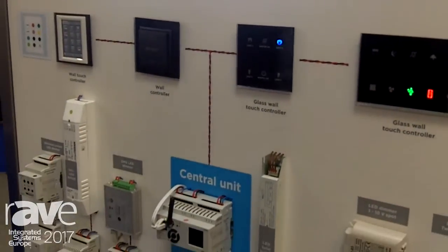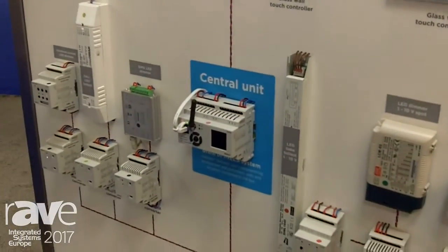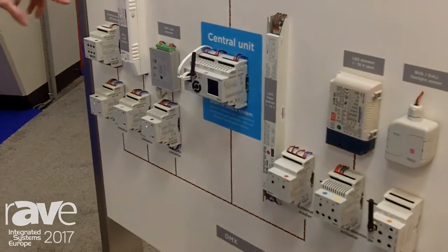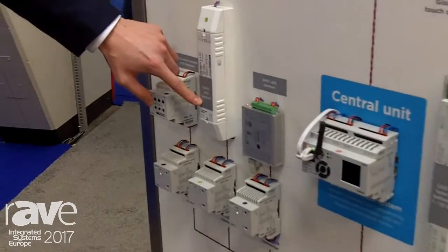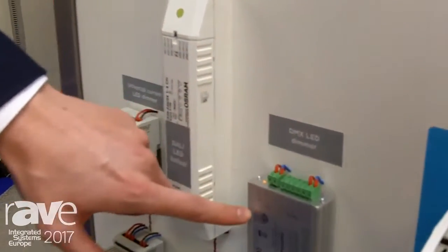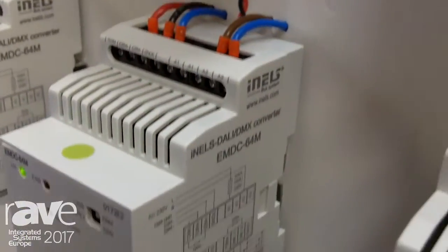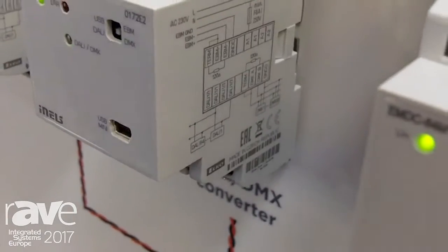What this system allows you to do is control different devices used in lighting control, such as DALI ballasts or DMX devices. What we have over here is a gateway that allows you to control these ballasts with our system.